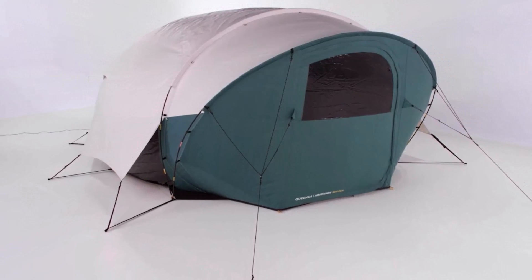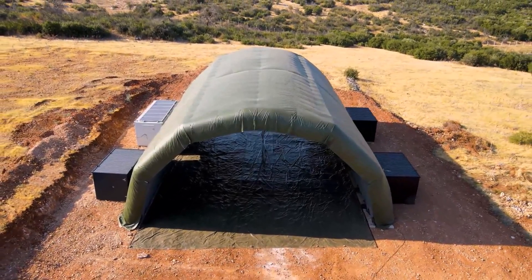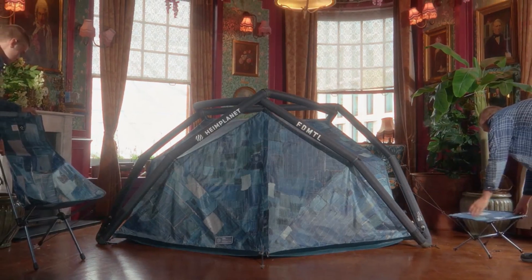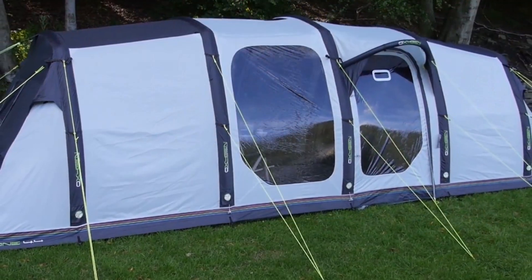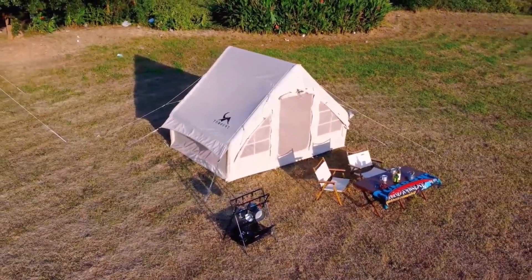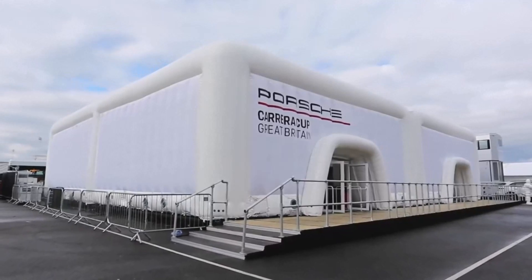Imagine constructing a home that's lightweight, quick to set up, and environmentally friendly, all using the power of air. Welcome to the world of inflatable and air-supported homes where innovation meets sustainability. These remarkable structures leverage air pressure and modern materials to create unique living spaces that are functional, stylish, and adaptable. From futuristic dome houses to portable shelters and eco-friendly designs, these 20 homes redefine how we think about construction. Whether they're made for disaster relief, off-grid living, or luxury retreats, each of these creations showcases the endless possibilities of air-based architecture.